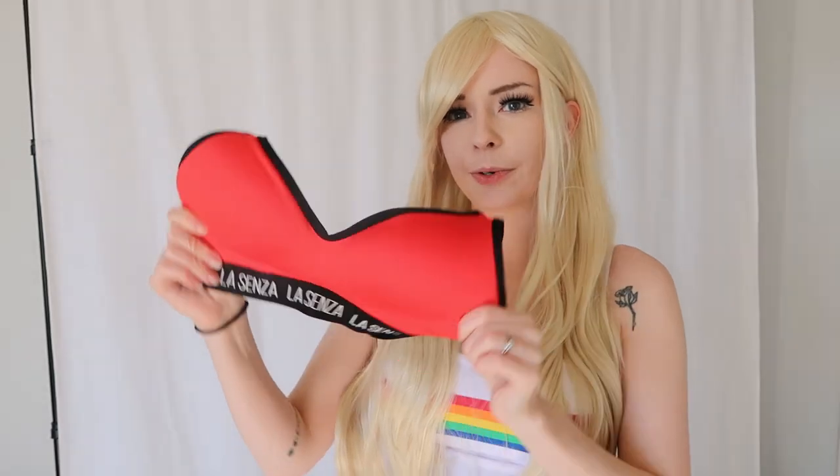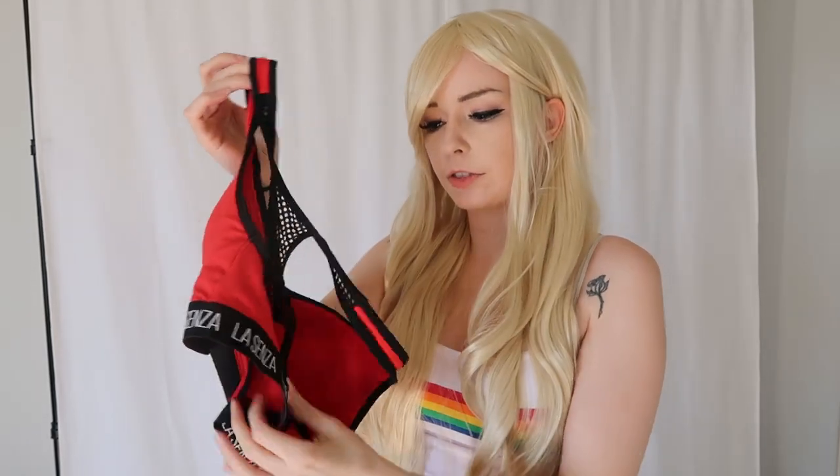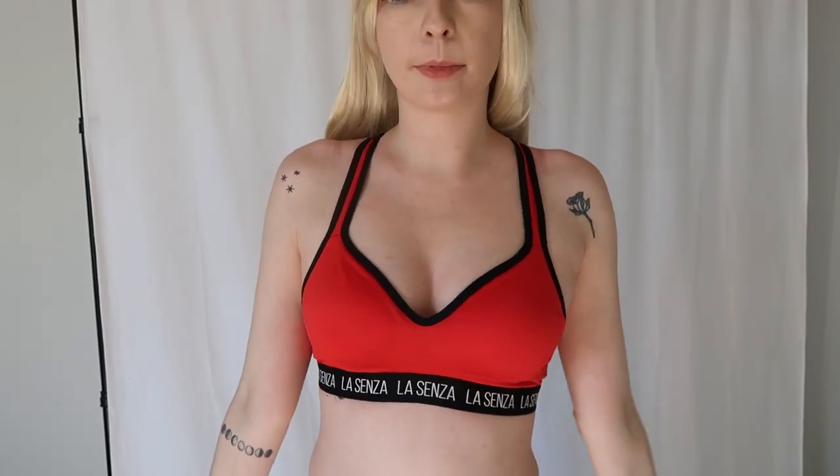First up I have this red and black sports bra — super cute. It says Lysenza on the bottom band there. I love this sporty thick band look and it has padding, just a little bit, not too much. It's not too thick. Super comfortable. Straps are comfortable, the fit is comfortable. The back looks like that and it just hooks up back here. Here's the red one, how it fits on me — they are all a size small.